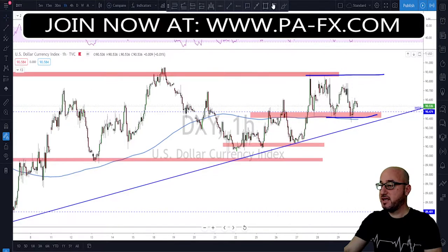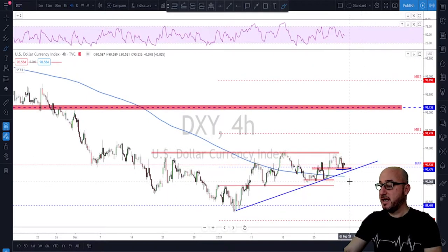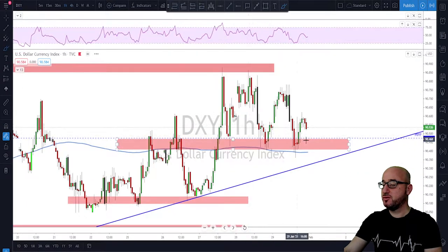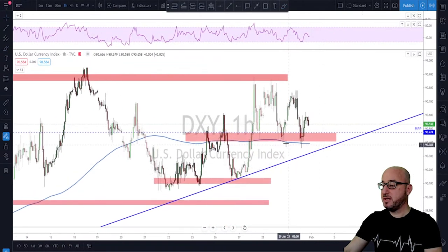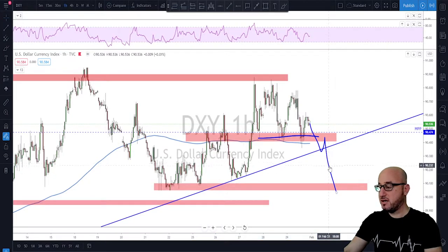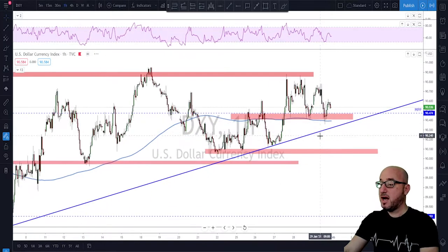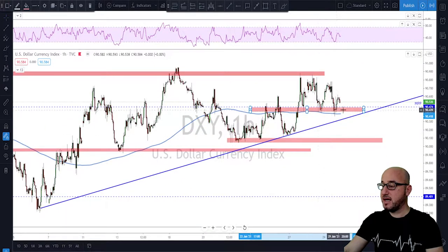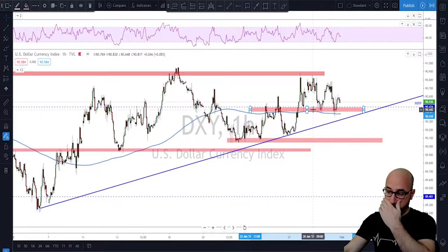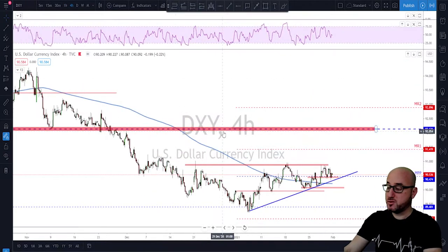The main idea on the Dixie is to watch two levels: if the bulls win, they need to break above the previous high for a continuation to the upside. If the bears break below this area, we might see a continuation toward the next level of interest further down. I'll keep an eye on the support structure and the 200 moving average on the one-hour to see if that holds for next week.